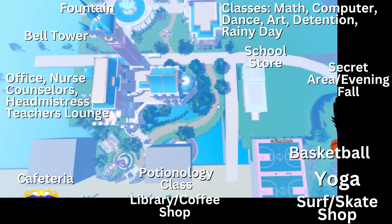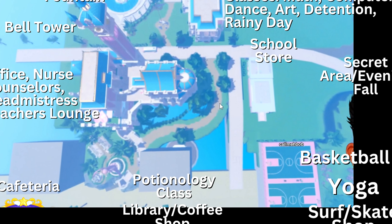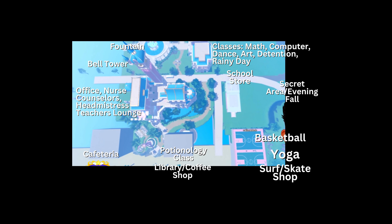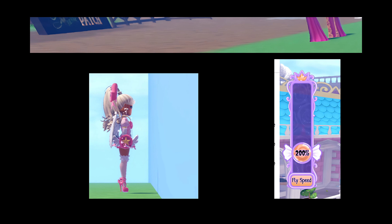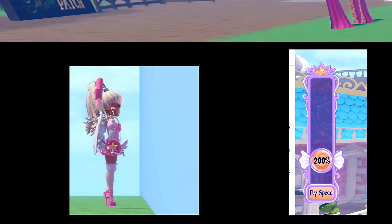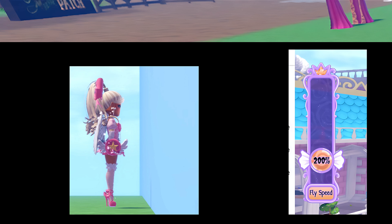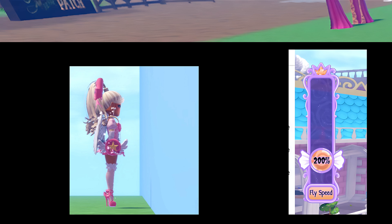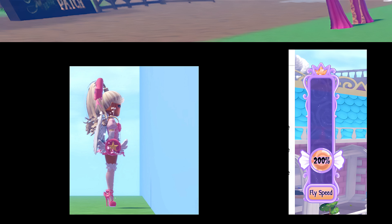It says this is supposed to be a surf slash skate shop. You can see Bianchi is adding lights in here and some piping to make it an industrial look, which is what Barbie wanted. It says 'put a yoga studio and a skate slash surf shop on it,' so that's what they're working on right now. They wanted an industrial look, which I'm not totally sure about because it doesn't really go with everything else they're doing.